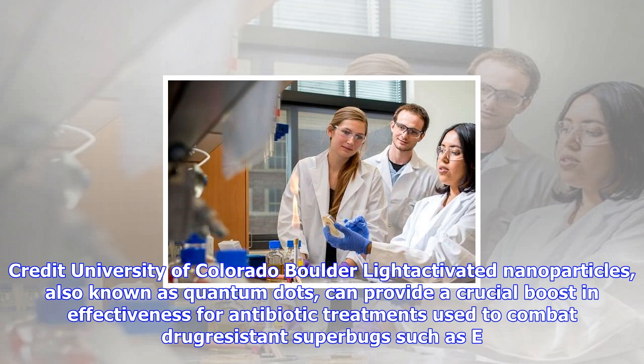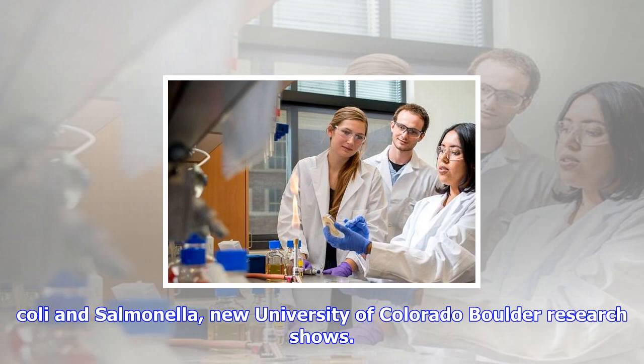New University of Colorado Boulder research shows that multi-drug-resistant pathogens, which evolve their defenses faster than new antibiotic treatments can be developed to treat them, cost the United States an estimated $20 billion in direct health care costs and an additional $35 billion in lost productivity in 2013.